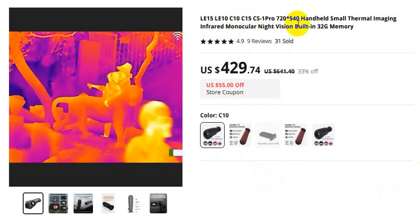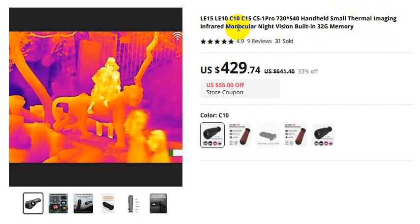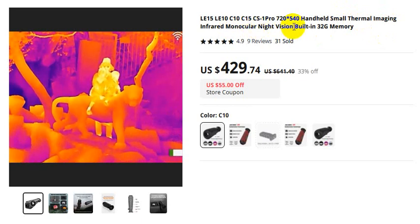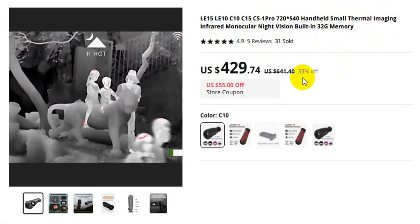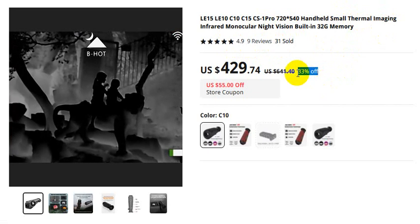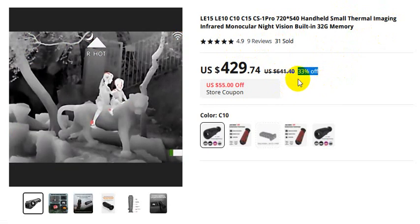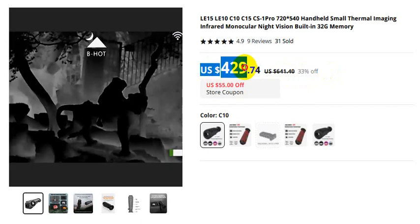CS-1 Pro, and a small thermal imaging infrared monocular night vision with built-in 32GB memory. 31 sold, 9 reviews, rating 4.9. The real price is $641 US dollars, but after a 33% discount, this is the discounted price.